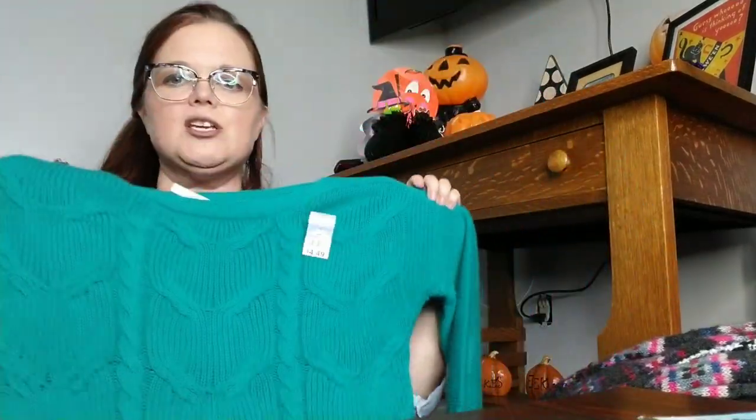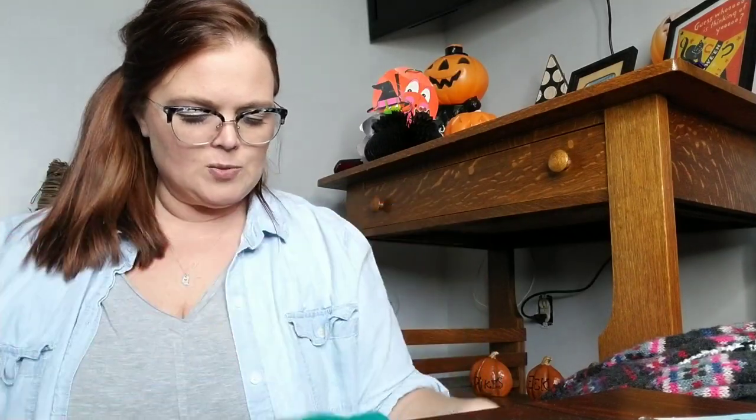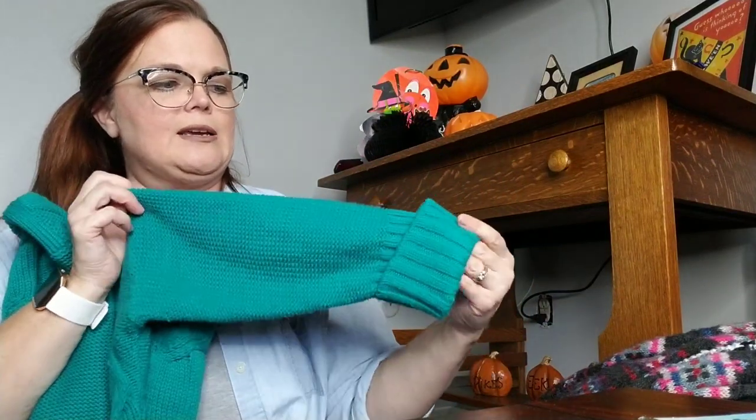The next thing is — I think this is a Stitch Fix brand. It is Leo and Nicole, size small. I paid $4.49 for it, but the comps were still around $19 to $20, so I still thought it was worth my time and money. It's a cute little cable knit sweater, a really pretty color, with a three-quarter-inch sleeve — great for fall.